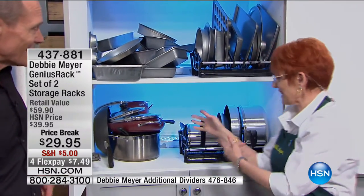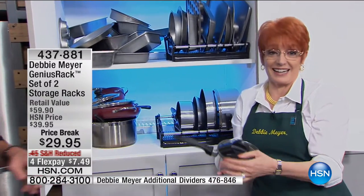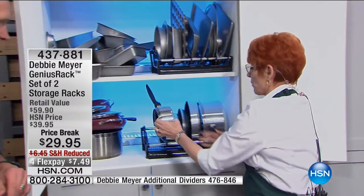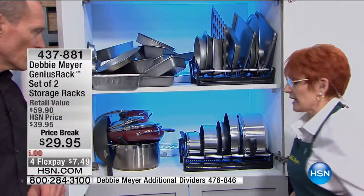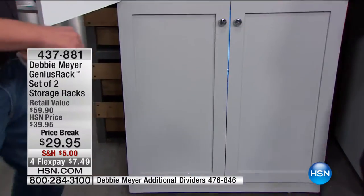I've got cabinet envy. That is a thing of beauty. You wanted to know where the lid was? It's right there — right with the pot. When you finish, you just put it right back where it goes. Now let's open the bottom one, Jeff, because here's something else.